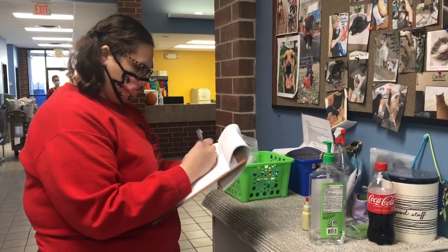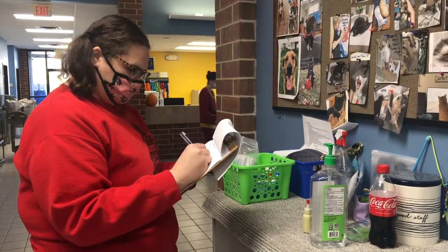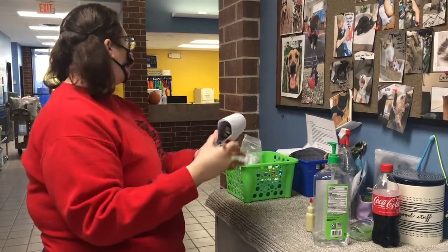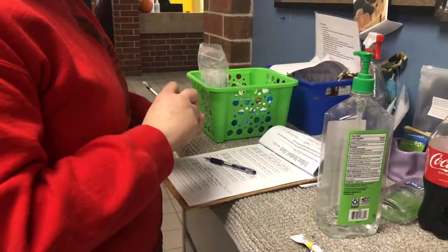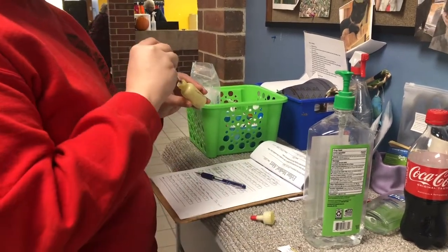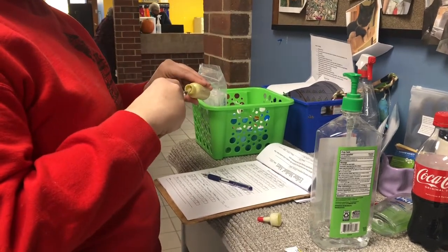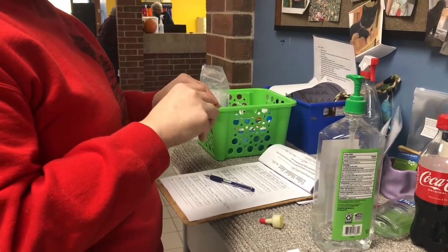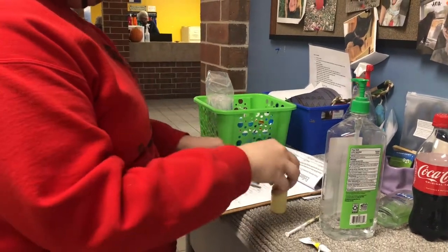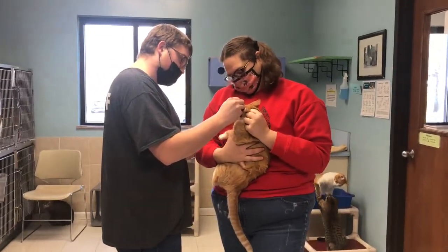We work closely with our clinic team to determine which cats actually need medication and of course to determine which medications they need. Usually a vet will do an exam and then let us know what medication to use, how much to give, and how long and how often to give the medication. A cat who gets on medicine will also need to have a recheck to make sure that they are healthy and that the illness has gone away.